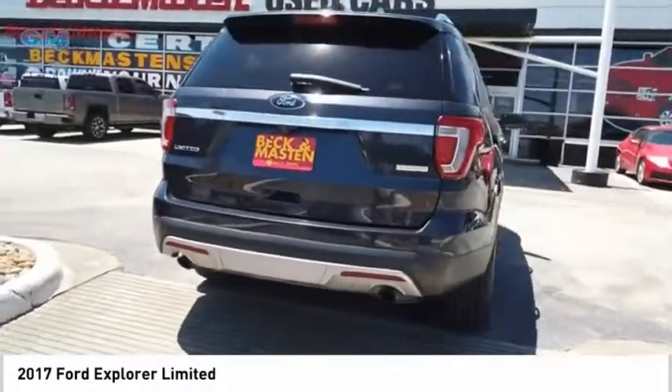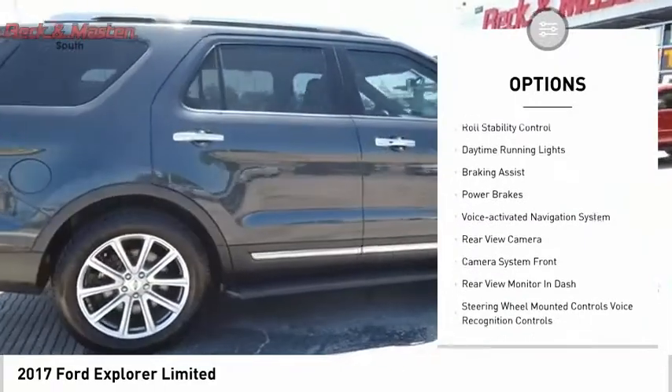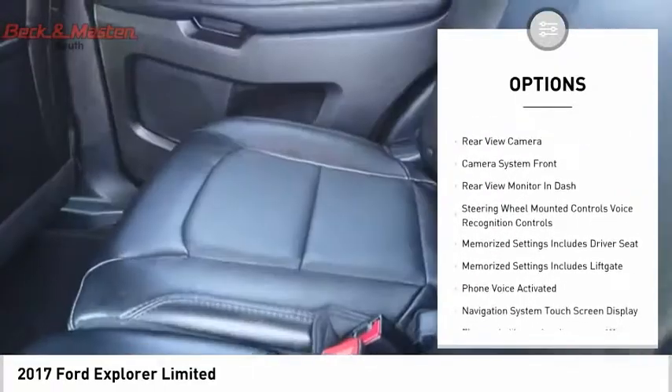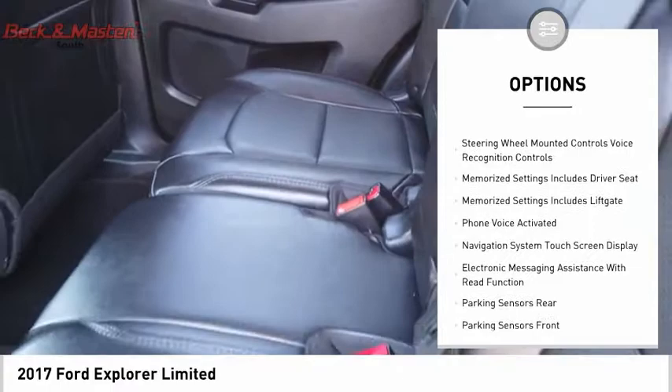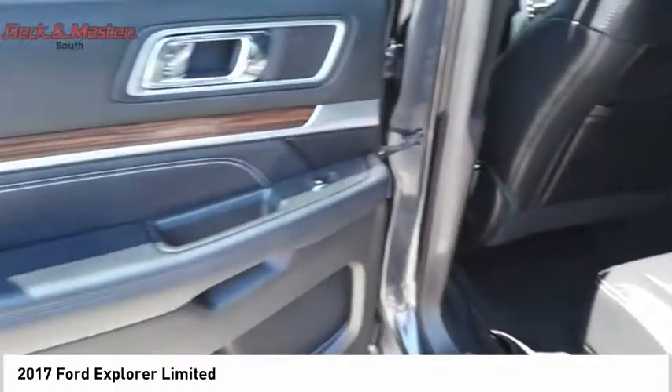Here are some of this vehicle's great options: remote engine start, roof rails, traction control, stability control, roll stability control, daytime running lights, braking assist, power brakes, voice activated navigation system, and rear view camera.